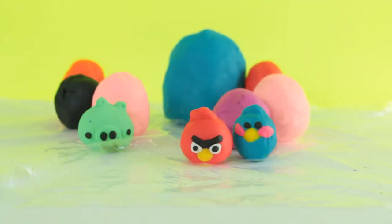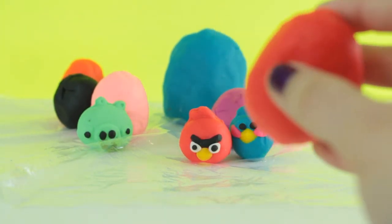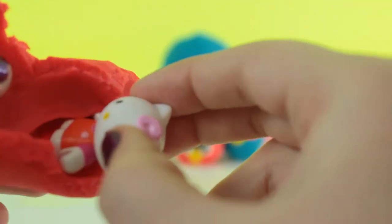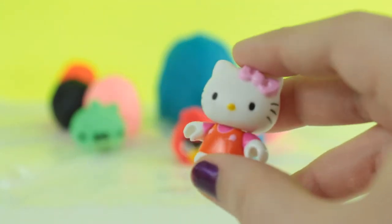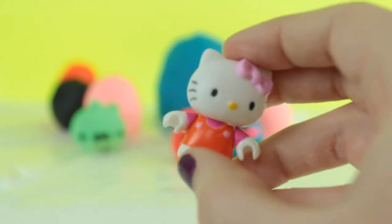Now I'm gonna open up this red Play-Doh egg behind the pink Play-Doh egg, and it looks like we got another Hello Kitty. I think she came from a mega block blind bag — she's super cute.